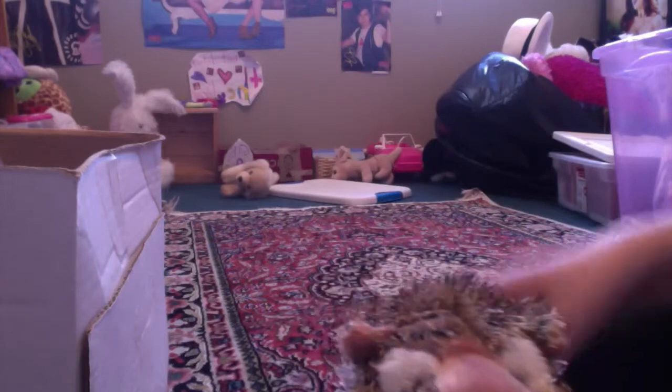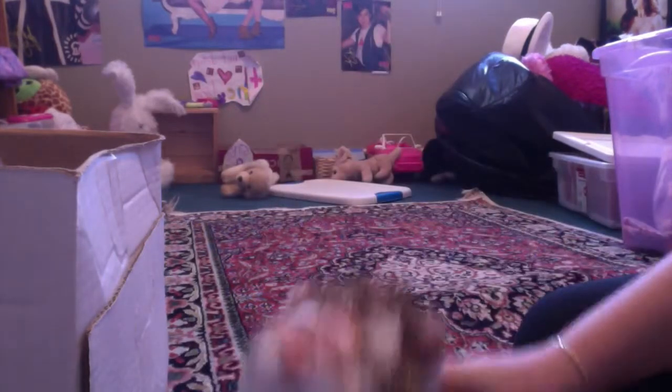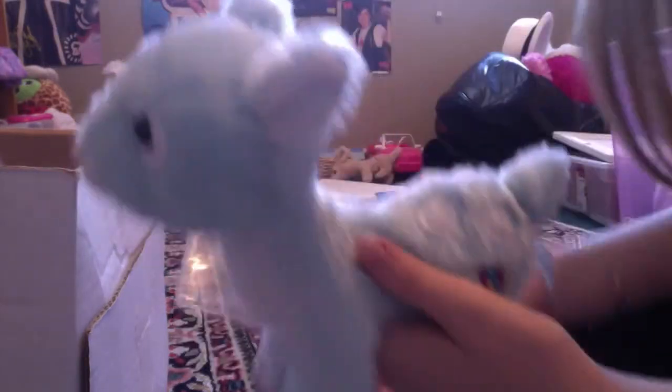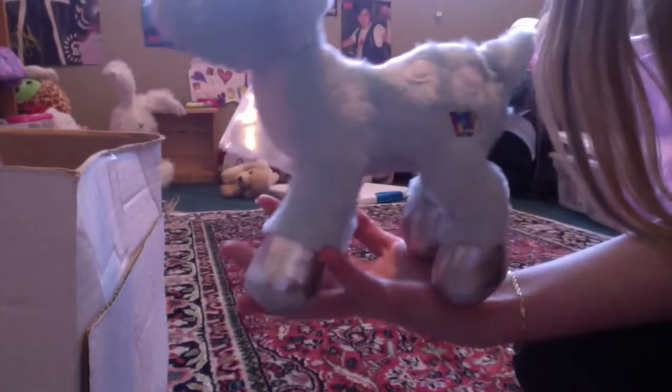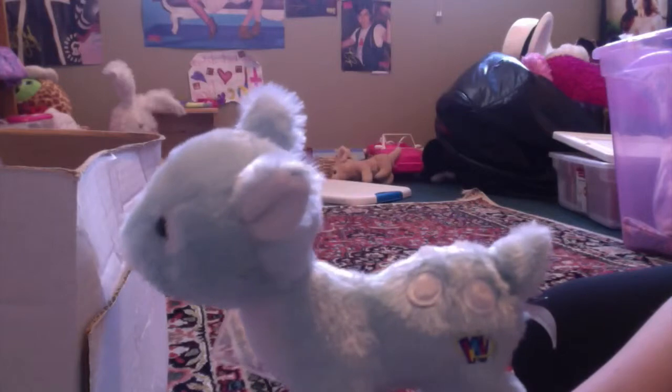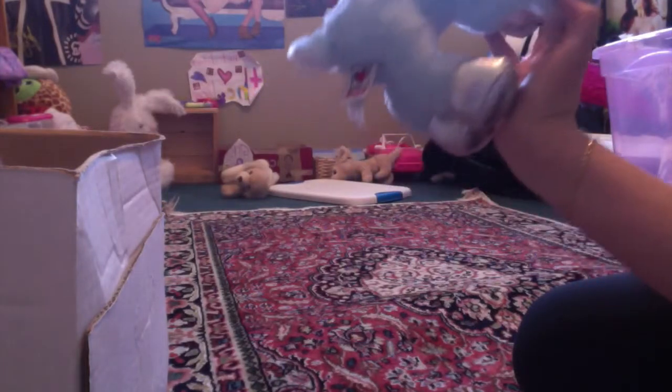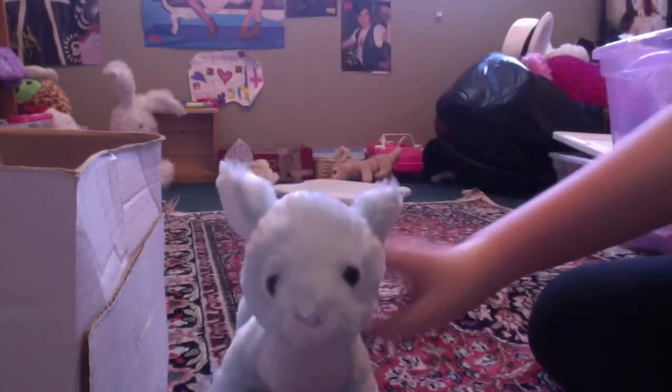I'm just going to go through them one at a time. My first is definitely my Webkinz Winter Fawn — Silver, last name Birch. It's kind of like a two-name Webkinz. That's number one by far.